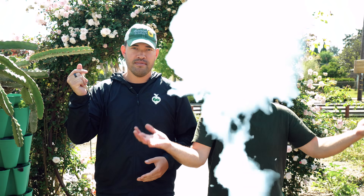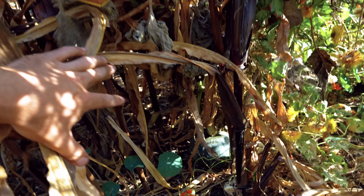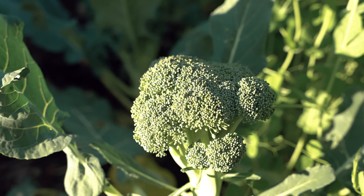Everybody needs a friend, and plants are no different. In this video, we're going to give you companion planting 101, including two or three plants to plant with the top 10 most popular veggies in your garden.